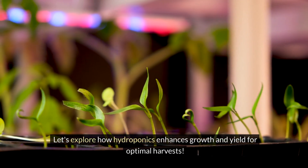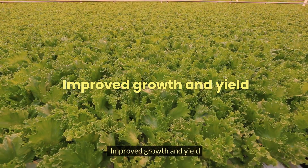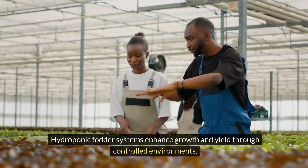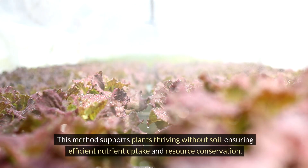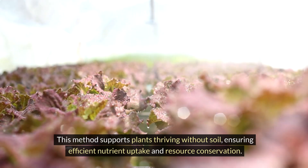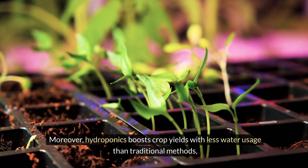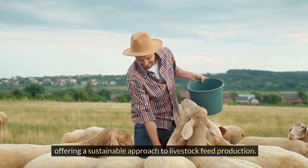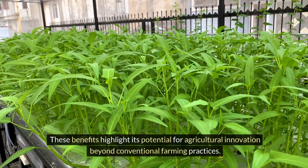Improved growth and yield: hydroponic fodder systems enhance growth and yield through controlled environments, optimising nutrient delivery and climate. This method supports plants thriving without soil, ensuring efficient nutrient uptake and resource conservation. Moreover, hydroponics boosts crop yields with less water usage than traditional methods, offering a sustainable approach to livestock feed production. These benefits highlight its potential for agricultural innovation beyond conventional farming practices.